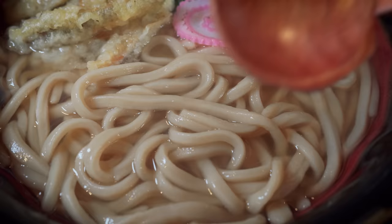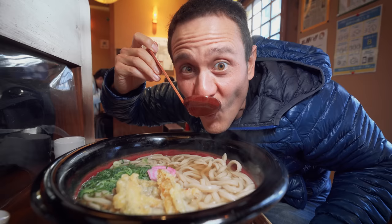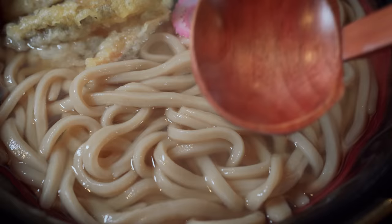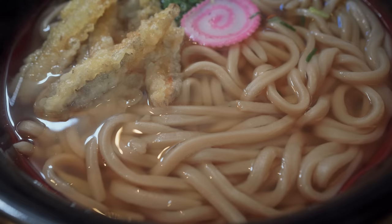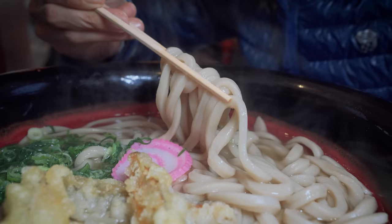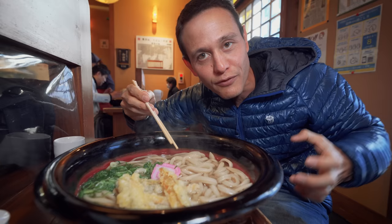In Japan there are different versions of broth for udon, but in Hakata specifically it's known as being light, thin, and clear. That's so soothing — it has a little bit of a fishy, seafood kind of flavor to it, like a dashi maybe, but it's so clean, salty, and pure. So much flavor on your tongue as you taste that broth. You could almost swim in this bowl, it's so huge. Look at these noodles — they're fat, thick, and hearty. They use whole wheat, a variety of wheat flour, so the noodles are not pure white. You can see how gummy and thick they are.